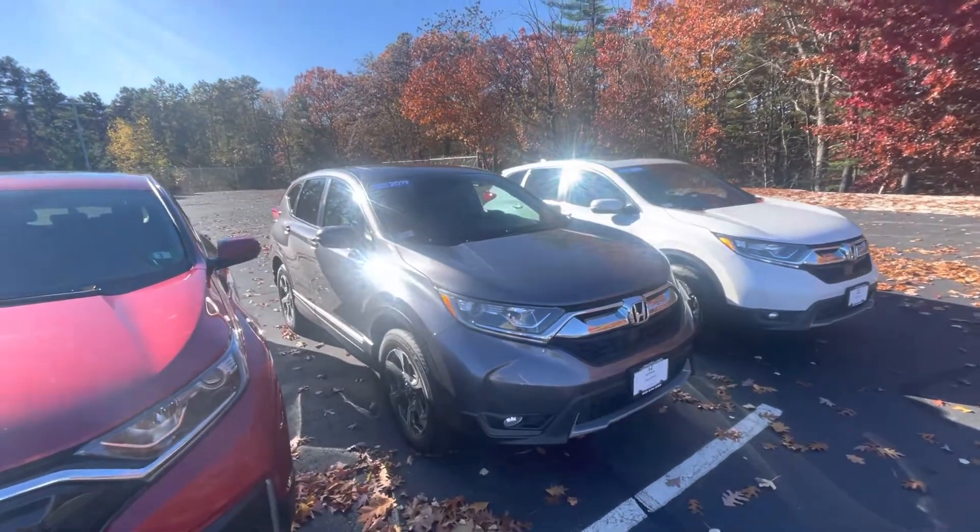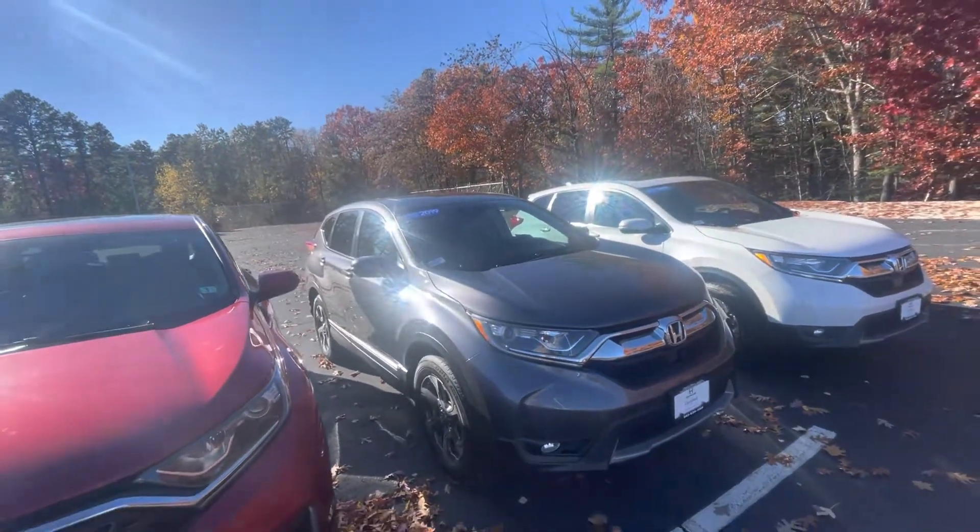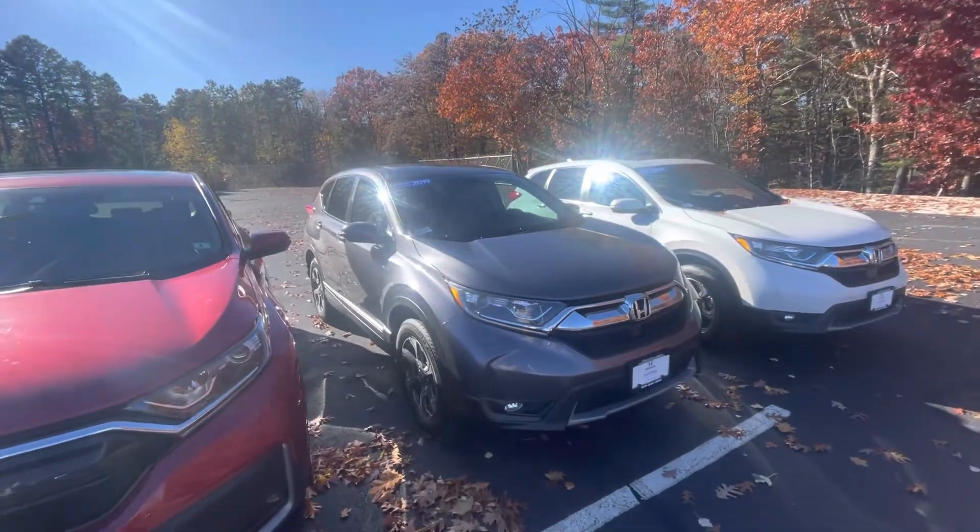Good afternoon, Kayla. This is Andrew with AutoFair Honda. I wanted to show you a preview of your certified 2019 CR-V EX.